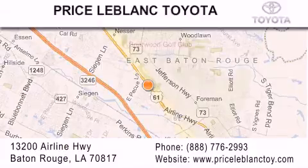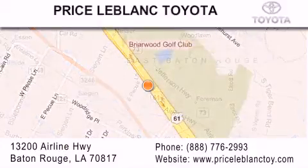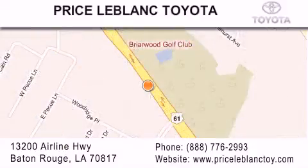Please contact our internet department at 888-776-2993 for special internet-only pricing. Come by and see us today, darlin'.